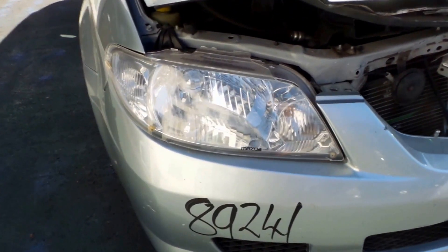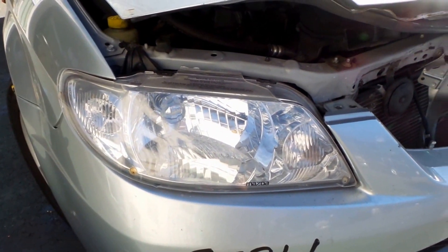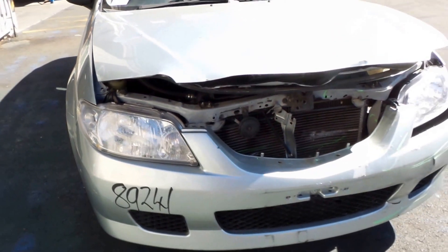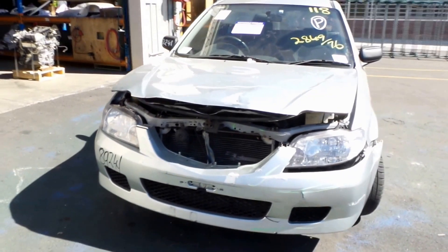Looks like we have a good right-hand headlight, Series 2 style. It's one piece, doesn't have an indicator next to it — it's a whole one solid headlight.